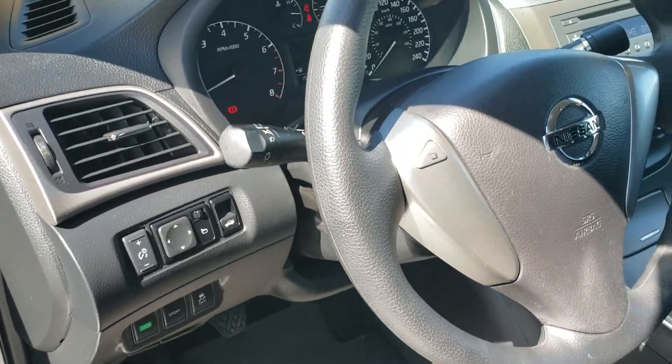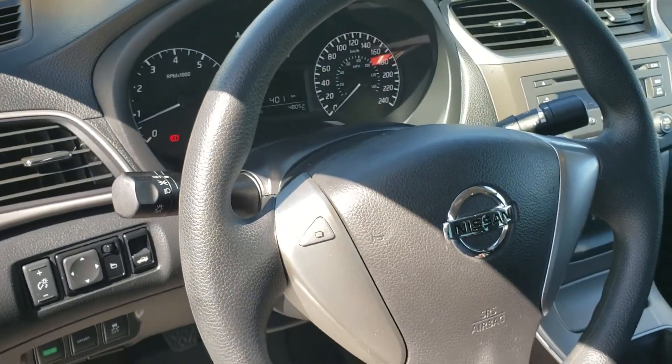Tilt and telescoping steering wheel, wipe controls, and intermittent wipers.